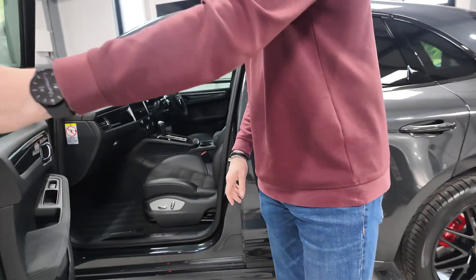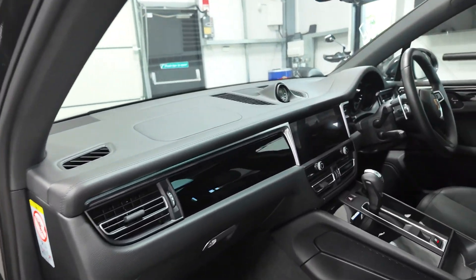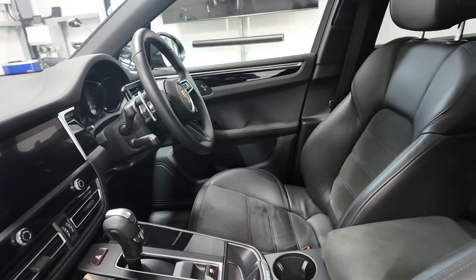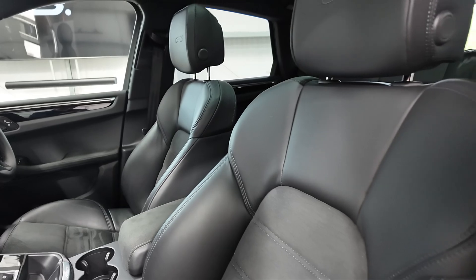Opening the door, you can have a look inside at the leather and Alcantara GTS interior pack — there's extended leather across the top of the dashboard and then the half-Alcantara seats with black stitching as well and the GTS logo embossed in the headrests.